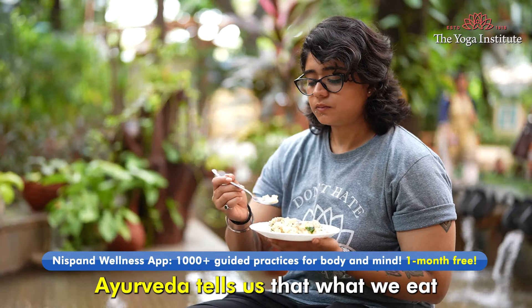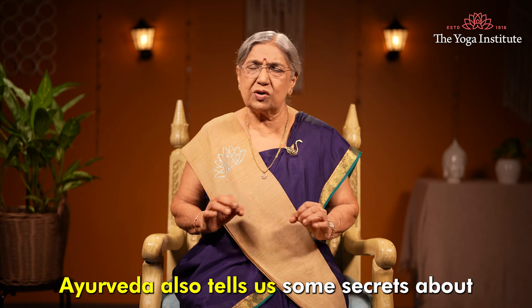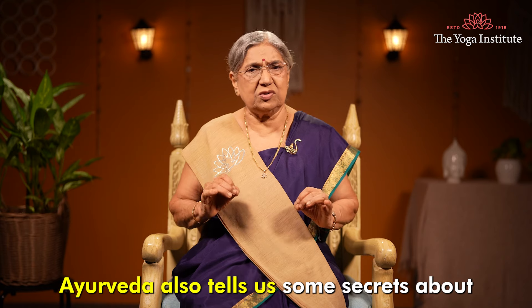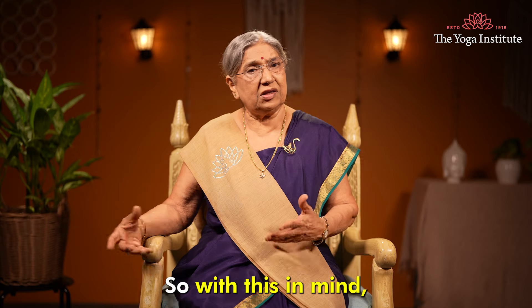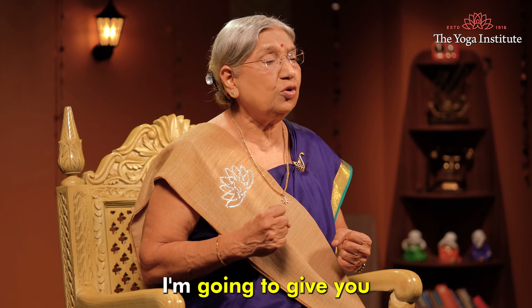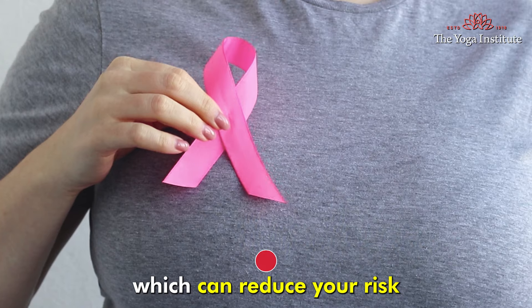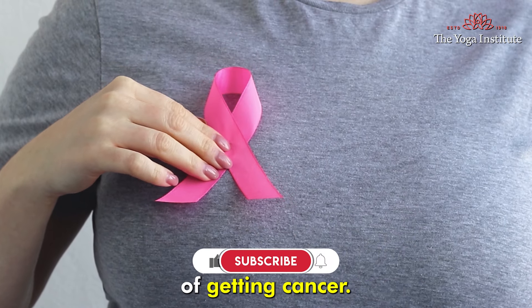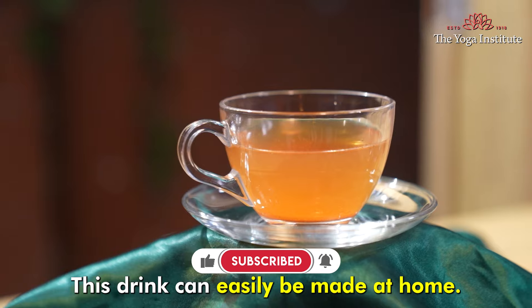Ayurveda tells us that what we eat plays a role in our general health. Ayurveda also tells us some secrets about how we can protect ourselves from diseases. So with this in mind, I am going to give you a powerful drink recipe which can reduce your risk of getting cancer. This drink can easily be made at home.